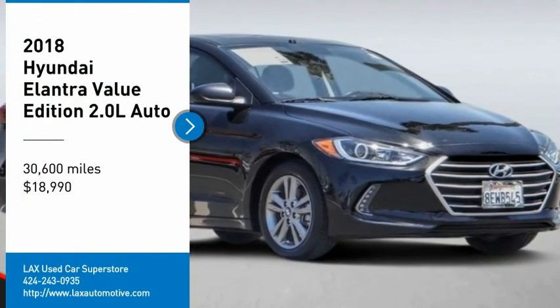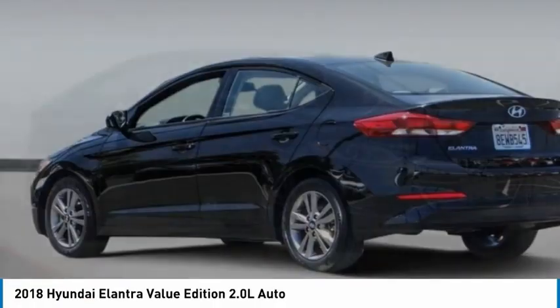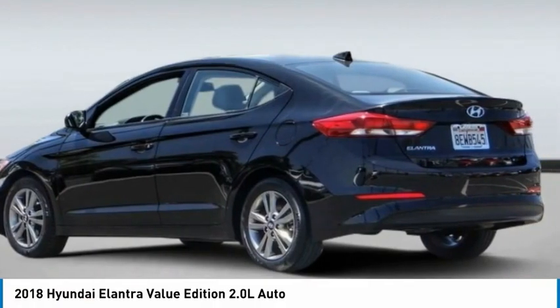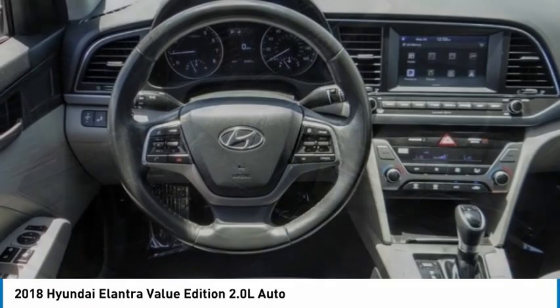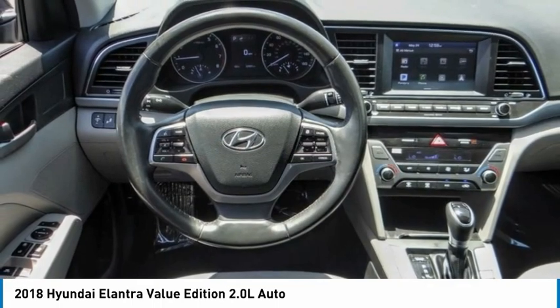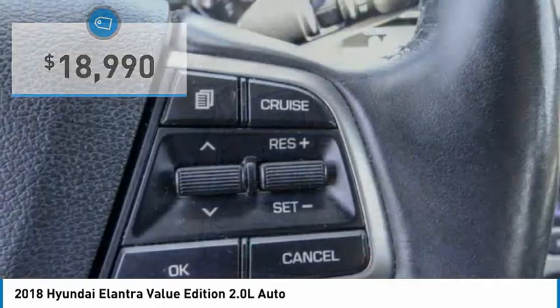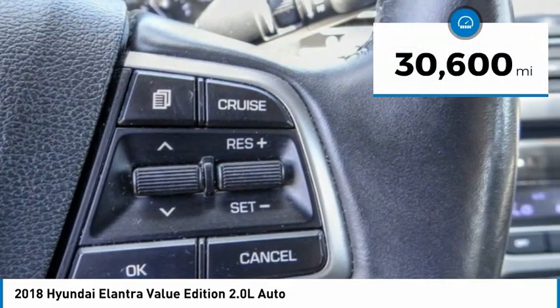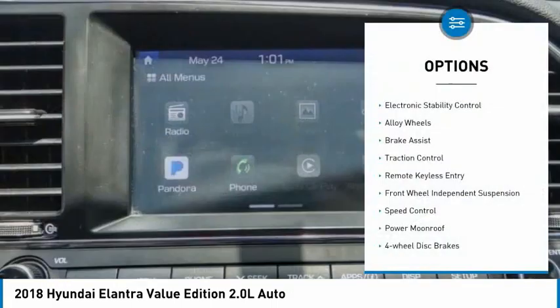Stop by and take a look at the 2018 Elantra. The Elantra boasts the most interior room in its class and gets an exceptional 35 miles per gallon. With its luxurious standard features, the Elantra is an easy choice and is priced below $20,000. This vehicle has less than 35,000 miles.